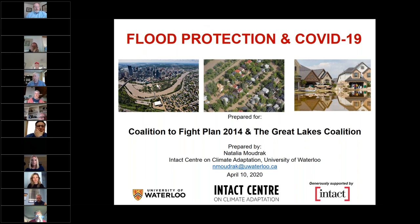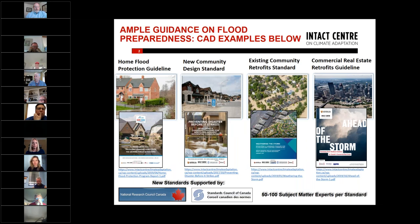The focus of my presentation will be on outlining the most practical solutions that are already available and can be leveraged by homeowners, communities, and businesses today. What you see depicted on slide two is examples of guidance prepared by the Intact Centre on Climate Adaptation out of the University of Waterloo.